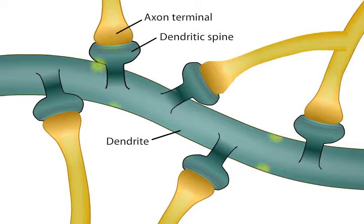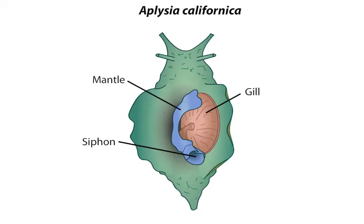One strategy for finding out how the nervous system is changed by a specific learning task is to exploit the relative simplicity of the CNS of some invertebrates. Eric Kandel and his colleagues at Columbia University used the marine mollusk Aplysia californica to study the elemental forms of behavioral and synaptic plasticity.